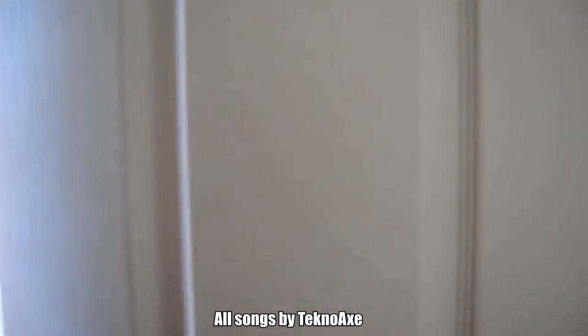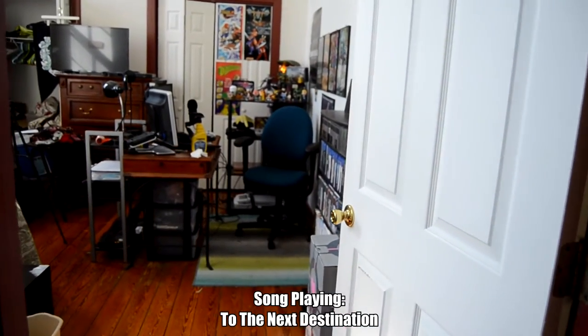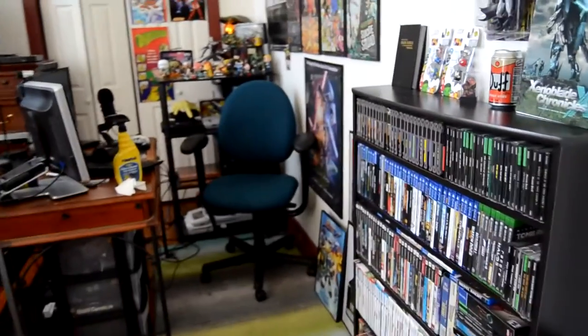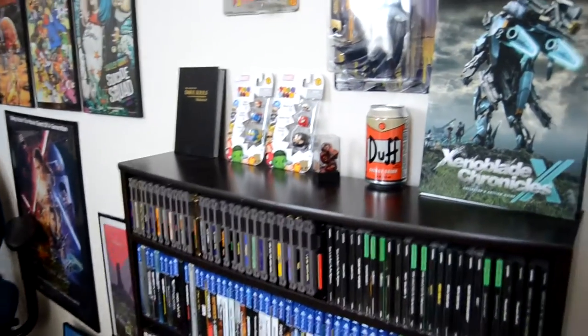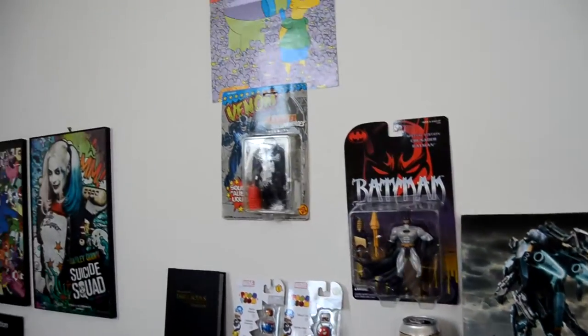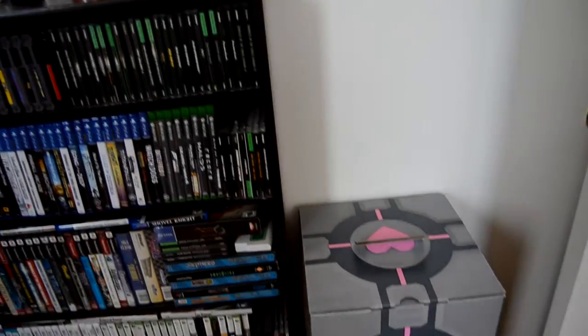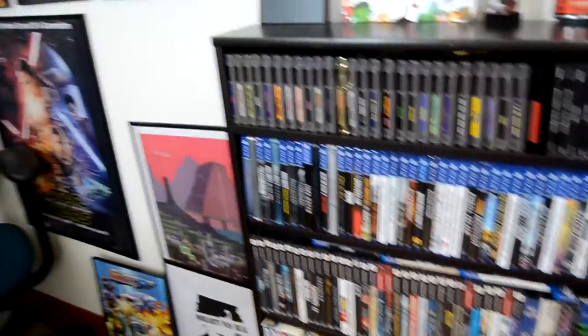We are about to delve into the madness that is my game space, because I don't have a game room — only a portion of the room is actually dedicated to gaming. This is actually our bedroom in our one-bedroom apartment. This is the main ensemble when you first get in here, with the games and some neat display pieces, and some posters right there all framed up.